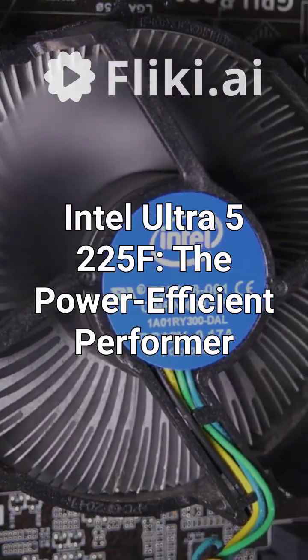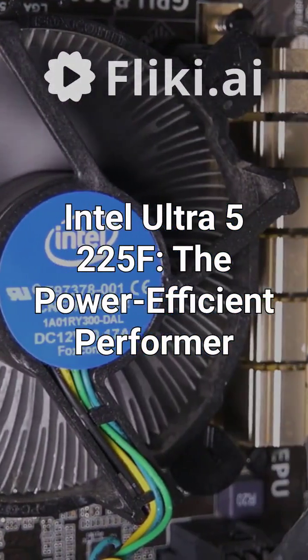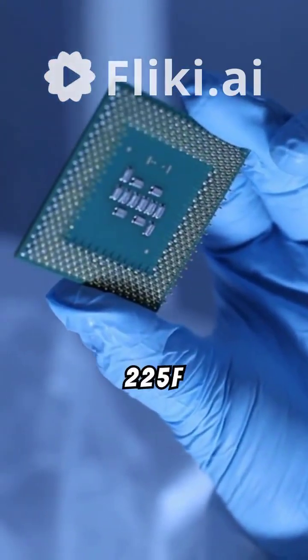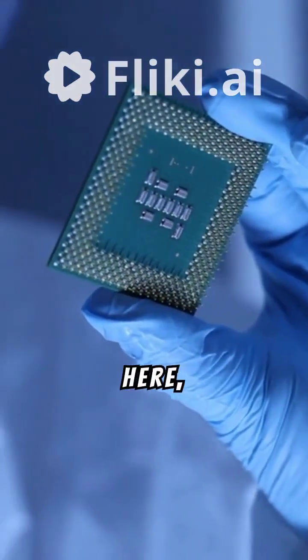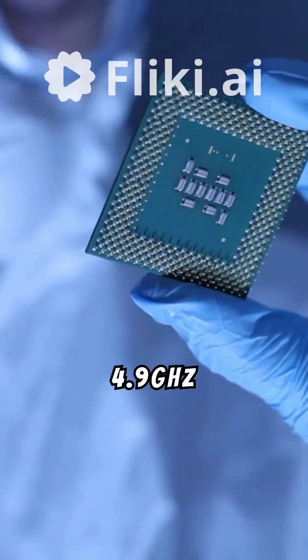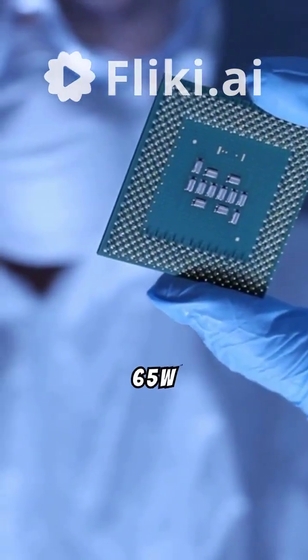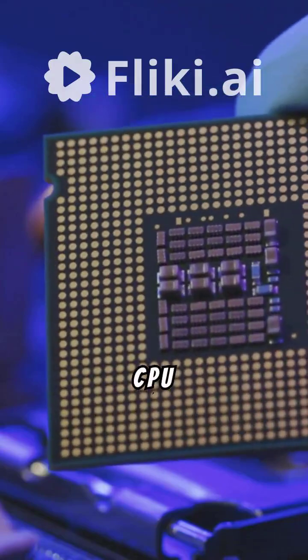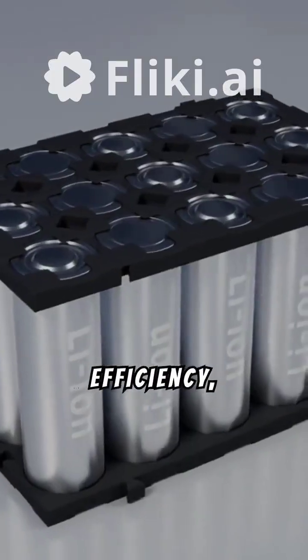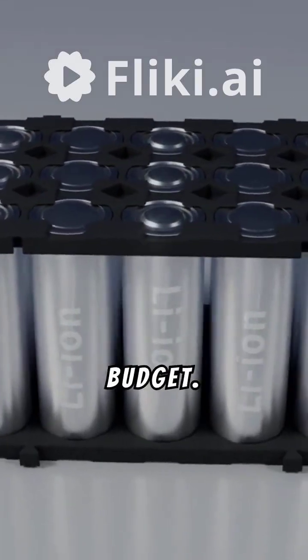Intel Ultra 5 225F — the power-efficient performer. Intel's Ultra 5 225F processor is here, packing 10 cores with a turbo boost of 4.9 GHz at just 65W TDP. This CPU isn't just about raw power — it's a master class in efficiency, offering great performance without sucking up your energy budget.